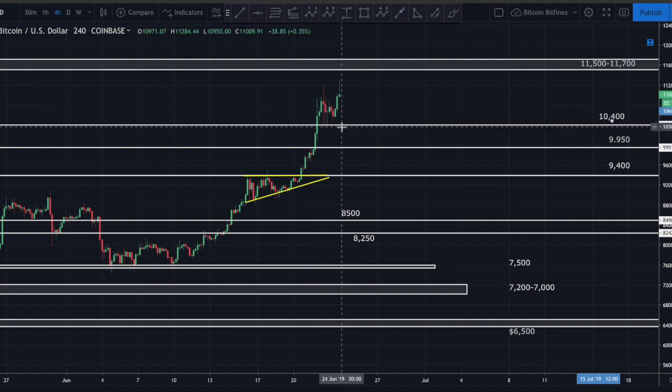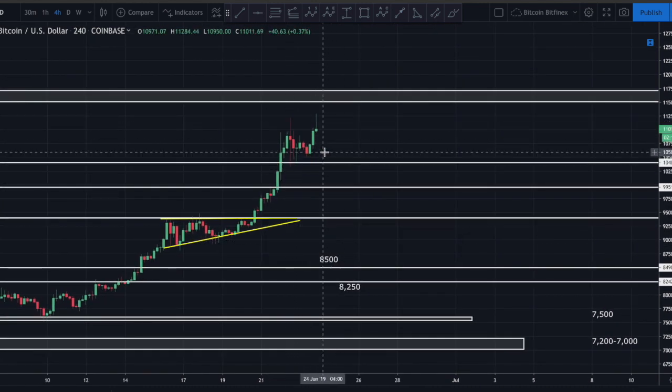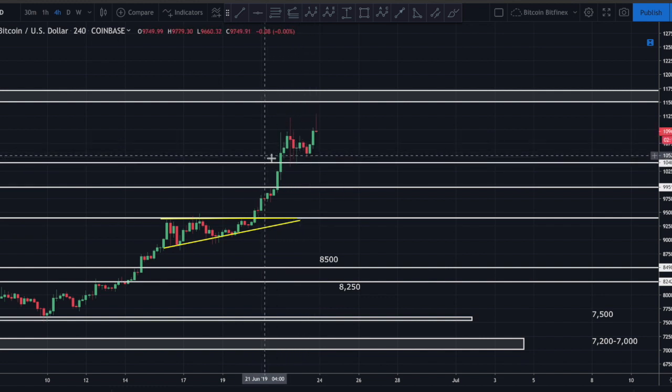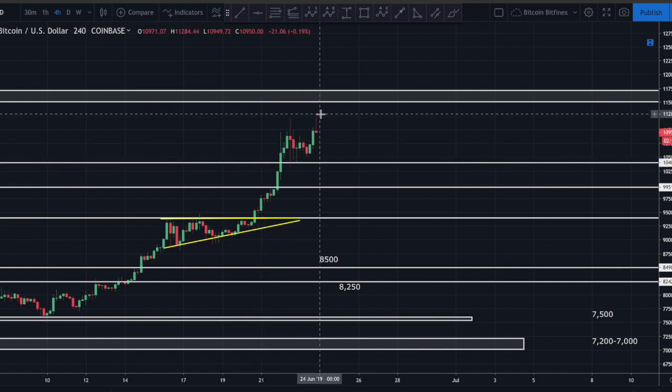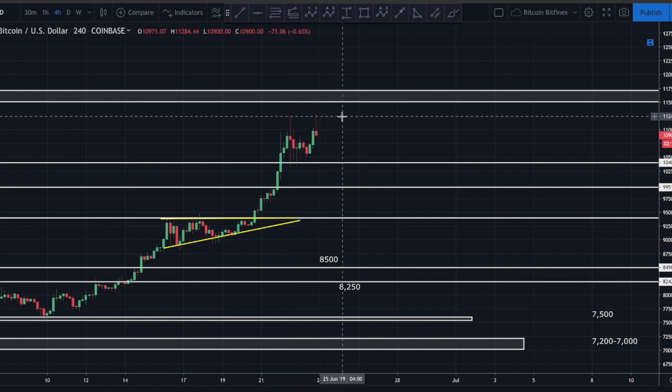We corrected down to about 10,400, and what should have been resistance at 10,400 started acting as support - a very, very bullish sign. We had price dancing on top of that level four times and created a series of higher lows throughout this move. Then of course we just came up and took out the prior high at 11.2, and we've now created another high of about 11,285.